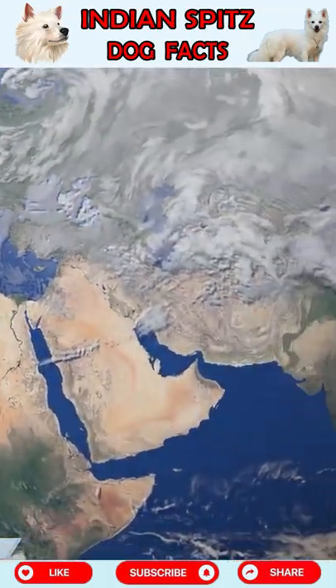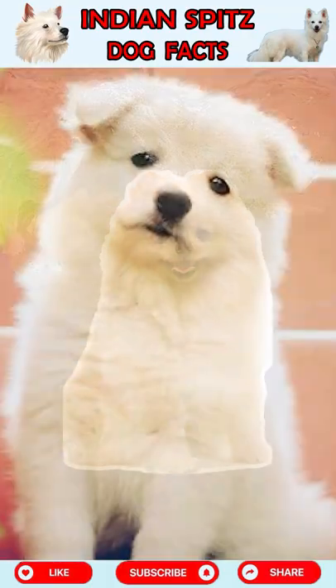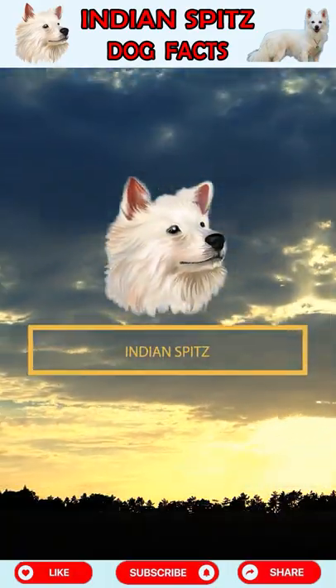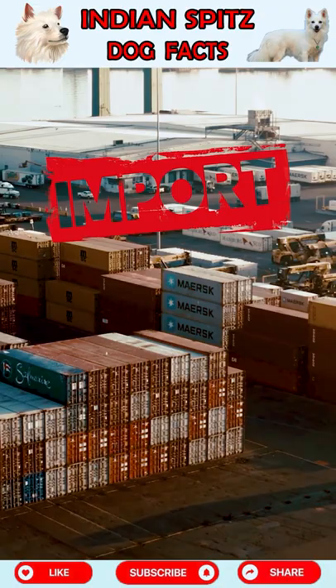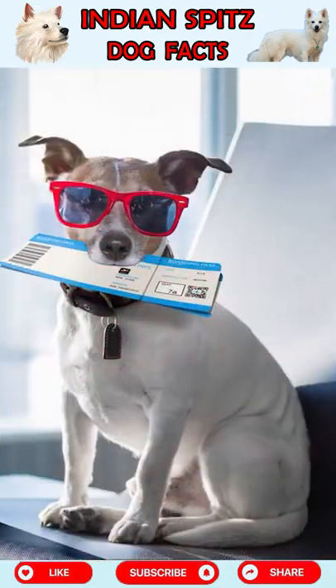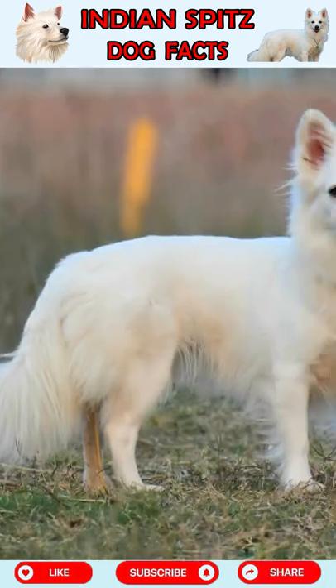Fact 1: The British people came to get the German Spitz and they adopted the Indian Spitz. In the 1980s and 1990s, India had very strict follow-up rules. The Indian Spitz is very customised and therefore very expensive.